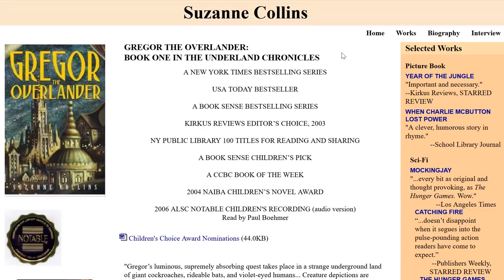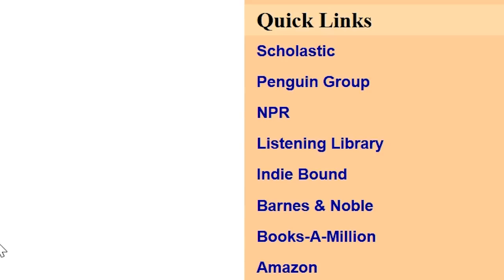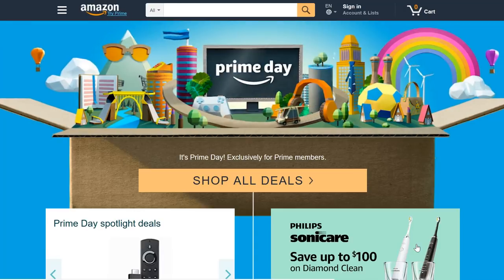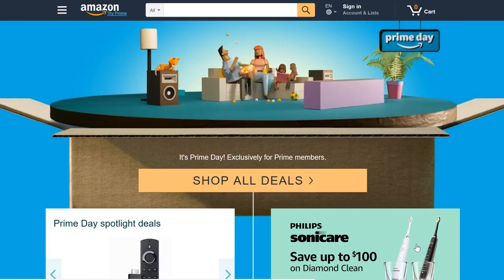Also on the site, there's a Word document where you can look at all the Children's Choice Award nominations, and that's great and all, but why would the viewer want to actually download a document rather than just read it on your site? At the bottom of the page in the right corner, there's a list of online stores where you can buy her books, but instead of taking you to her author page or a page with her books, or even including an affiliate link, the link just takes you to the homepage of the store. Clicking Amazon goes to Amazon.com. Literally, that's it. Another missed opportunity.